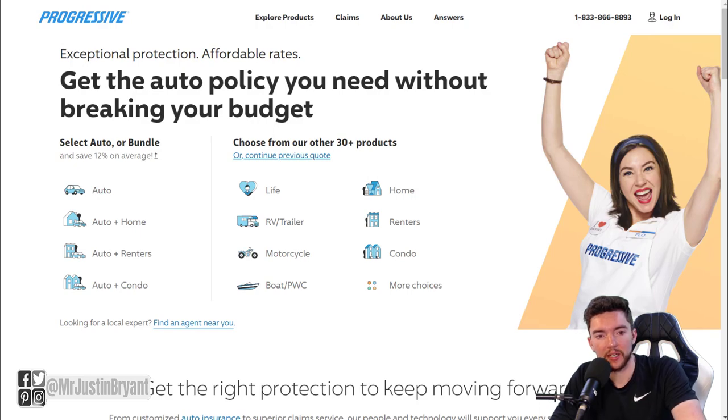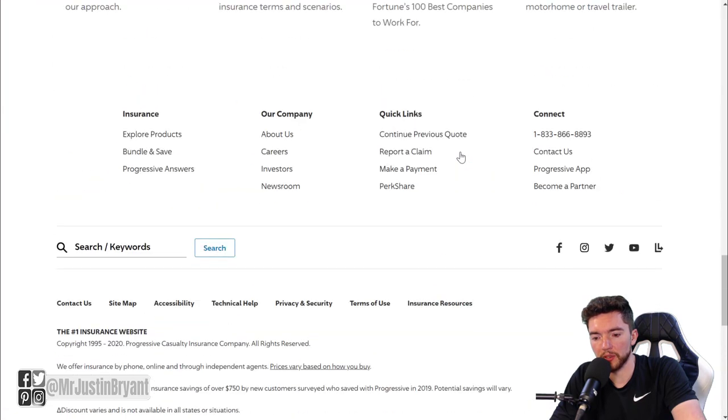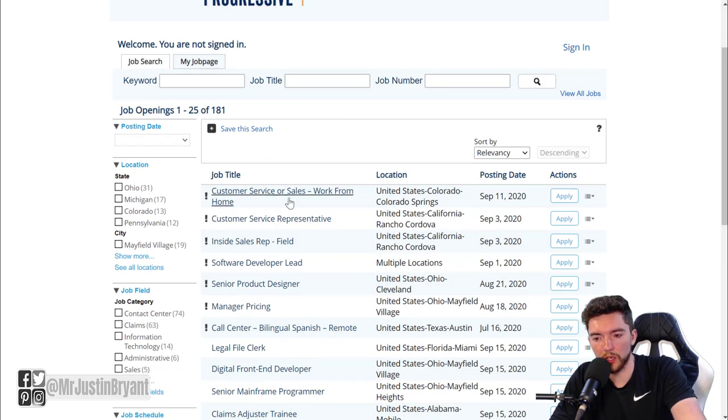Progressive deals with all sorts of insurance, especially auto, motorcycle, boat, and things like that. What you can do is go to progressive.com, go to the bottom, and their careers page will be right there under 'Our Company.' Click on that and navigate your way through.